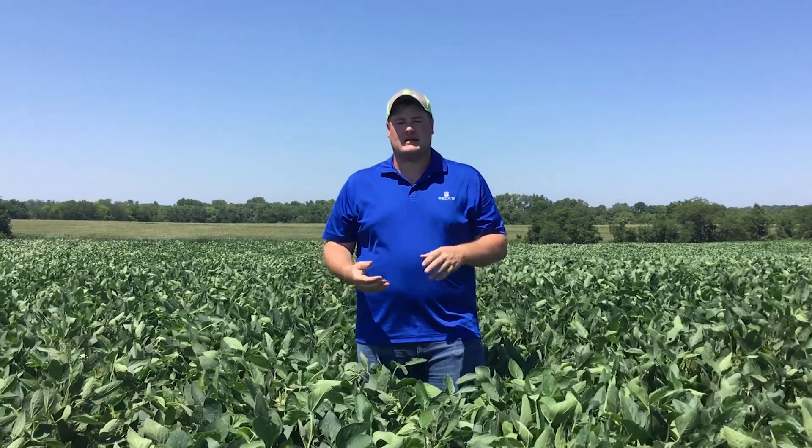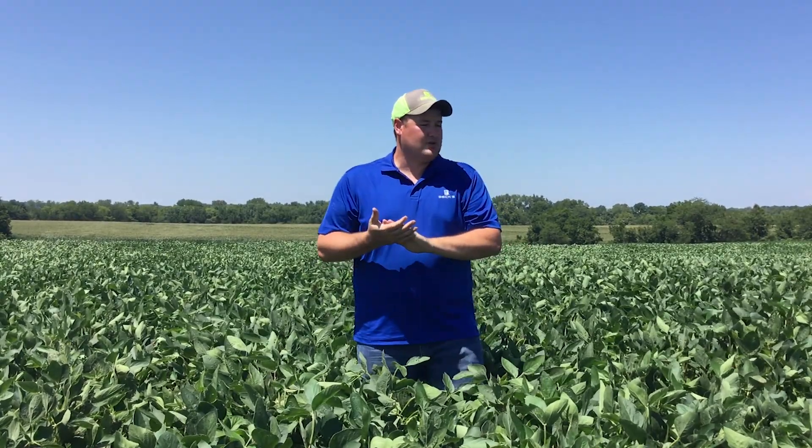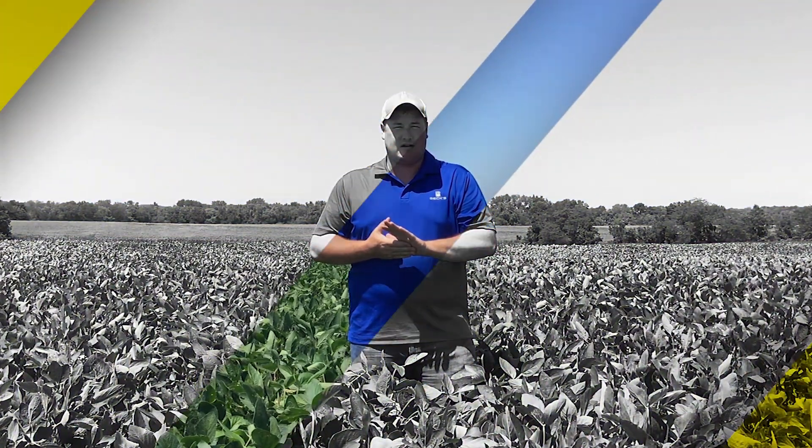PFR Proven and PFR in general is a great resource when looking at different products, and it's a great way to get a handle on what kind of yield expectation you can have. That's today's agronomy update — I hope you learned something, and happy scouting.